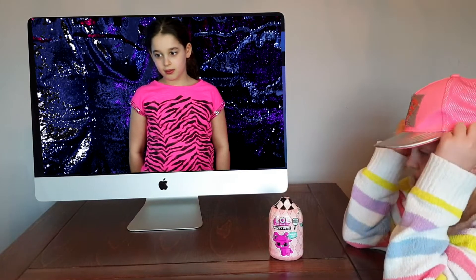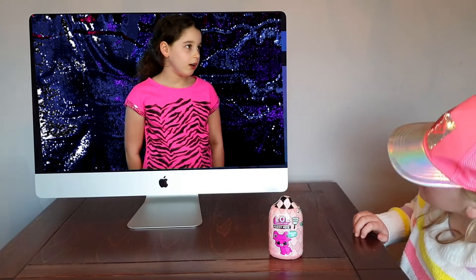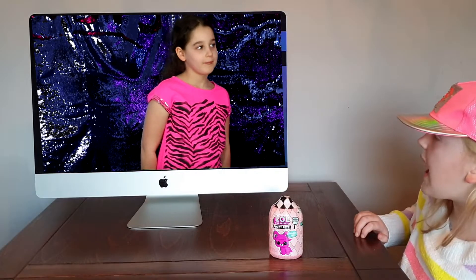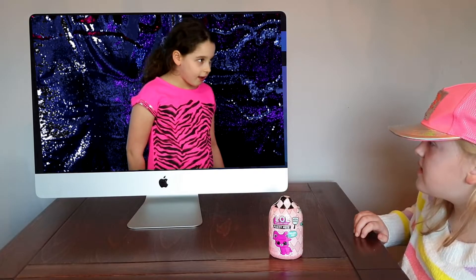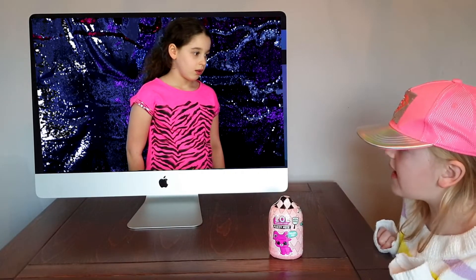Hey, where's my other LOL? Hey Mimi, what are you looking for? Katie, can you see me? I sure can. But how? Because it's Magic Monday! Wow, cool. Mimi, you can help me. Have you seen my LOL fuzzy pets?